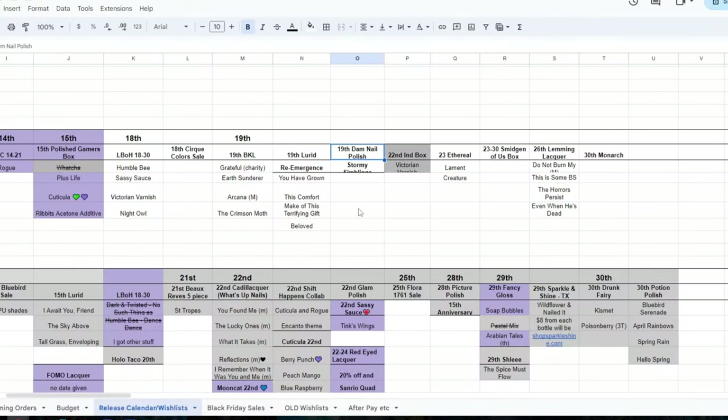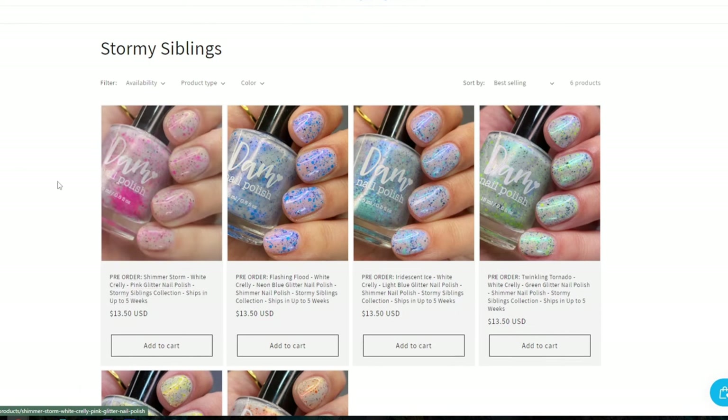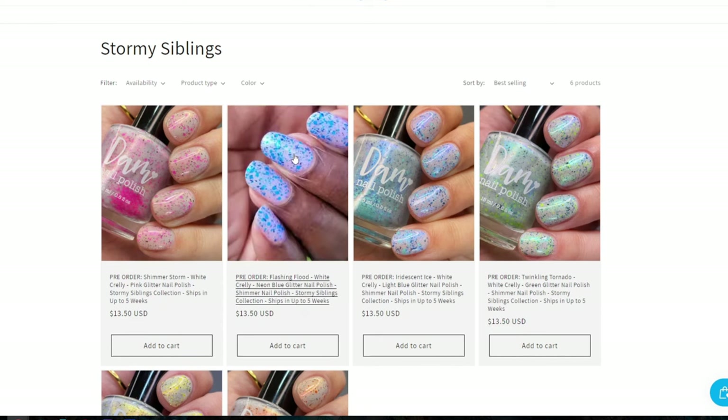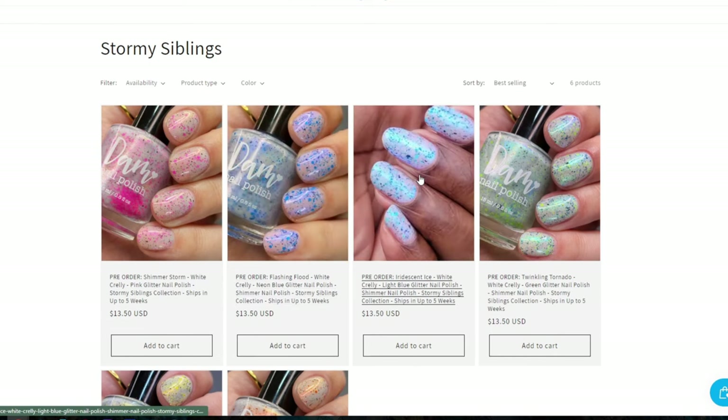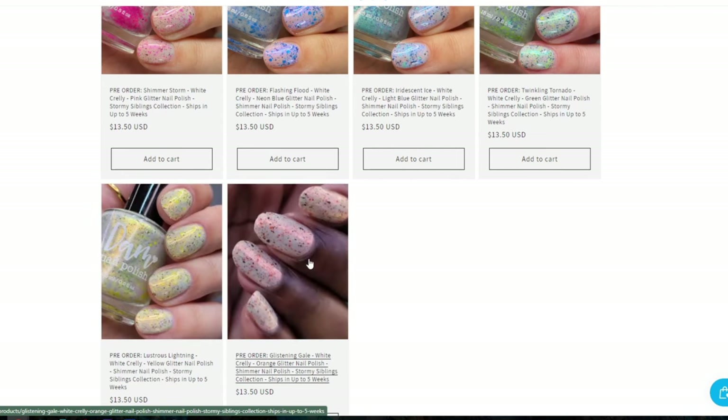Also on the 19th, Dom Nail Polish is releasing their Stormy Siblings collection — five polishes sibling to their group custom Shimmer Storm, sharing a similar formula of crelly base with color glitter and a flaky. The five are Flashing Flood, Iridescent Ice, Twinkling Tornado, Lustrous Lightning, and Glistening Gale.